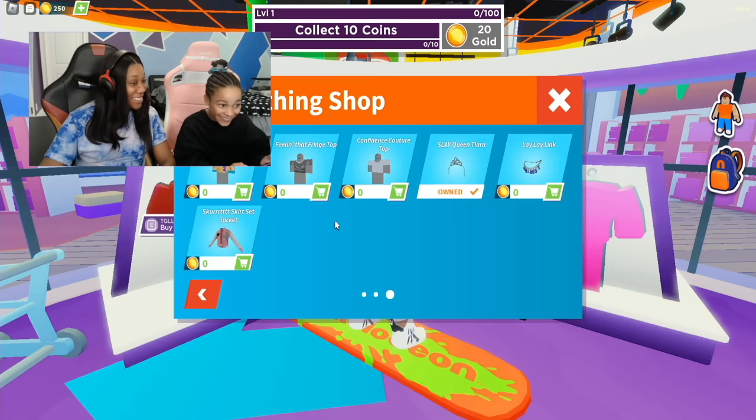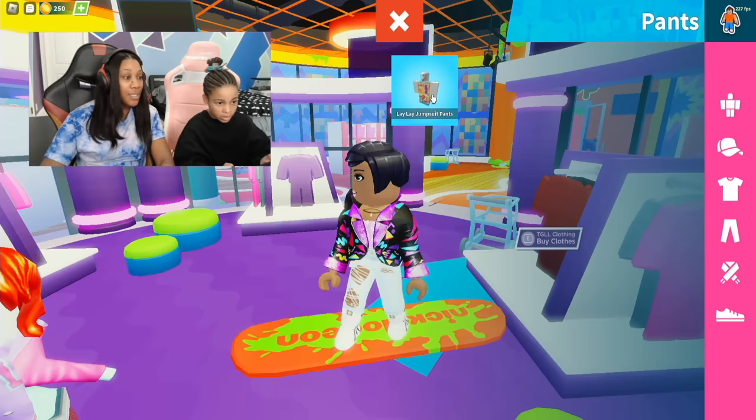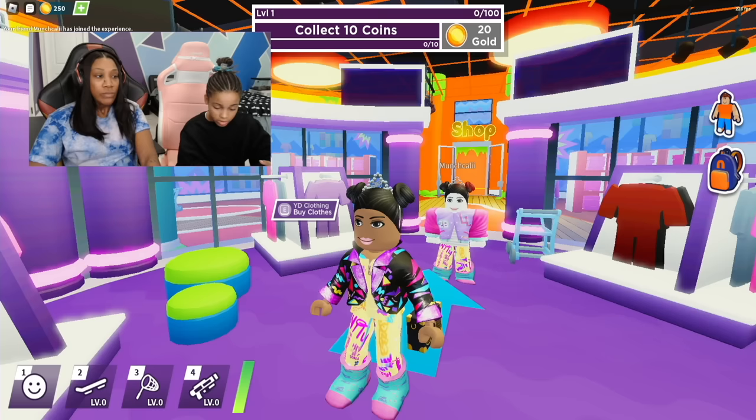Now we click on the character right over here and then go to clothing. Let's put on the jacket, jumpsuit, and the bag. I got to go back and get some shoes. Time to put on some space buns and a tiara. I'm finished getting dressed. Callie has to finish her outfit so we can do a fashion show.